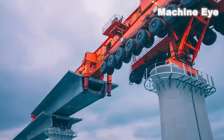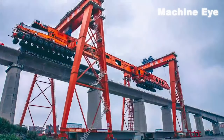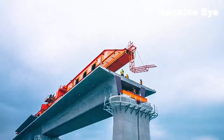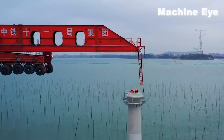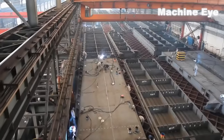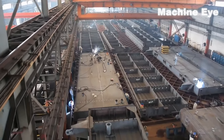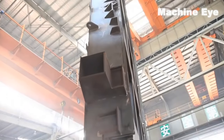China's first bridge-erecting machine of more than 1,000 tons was named Kunlun by Chinese engineers. This bridge-building machine is highly intelligent and integrates multiple functions. The Kunlun 1,000-ton bridge-erecting machine is completely independently developed and manufactured by China and does not draw on the technology of any country.